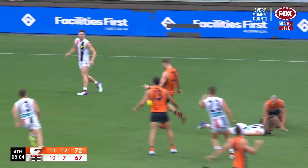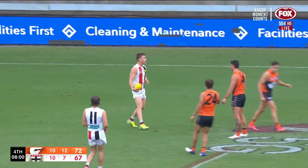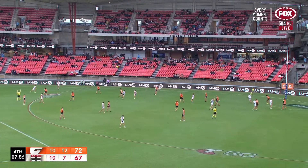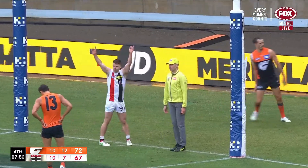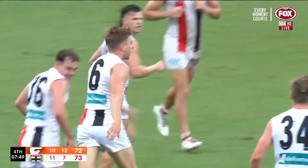Butler over the top got a hand to it in the spoil, otherwise he would have been penalized with the free, probably. But the mark has been taken here by Ross — he wants to get onto the left foot. Only about three metres from the man on the mark, and that's part of the new rule coming into vogue. The kick is good — Ross drills it. The Saints are back in front by a point.